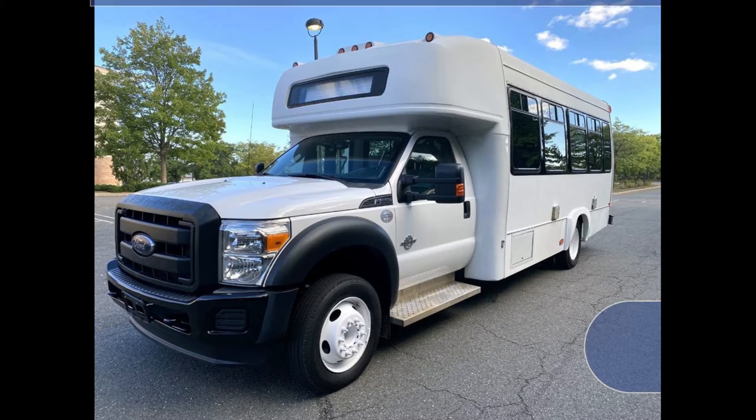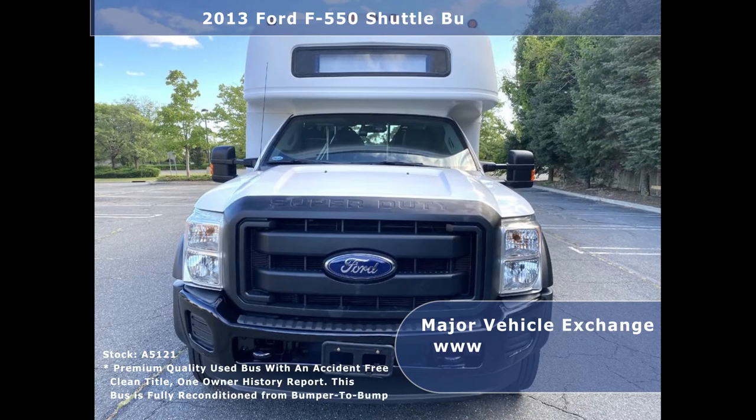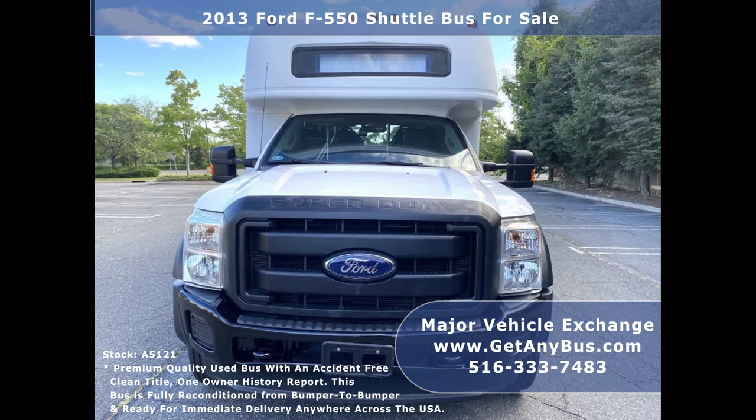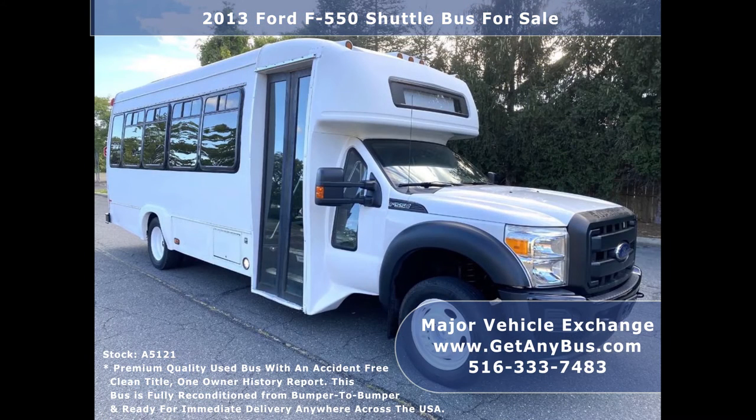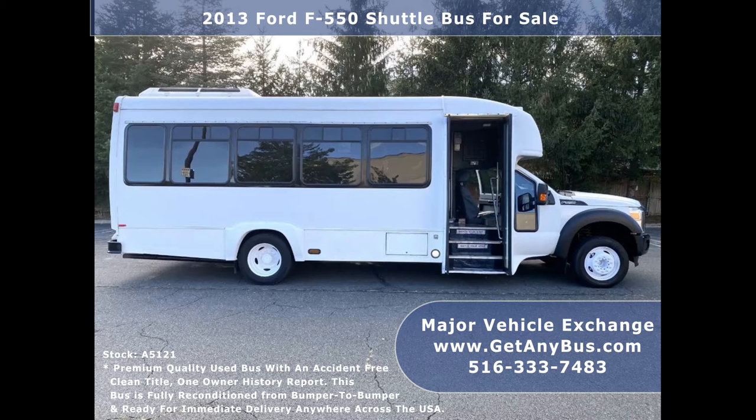Major Vehicle Exchange presents a 2013 Ford F-550 Star Trance Shuttle Bus for sale. Stock number A5121. This used shuttle bus for sale has an accident-free clean title, one-owner vehicle history report. It can accommodate up to 24 passengers plus driver and is ready for immediate delivery anywhere across the United States.